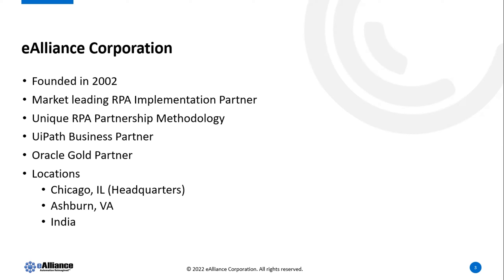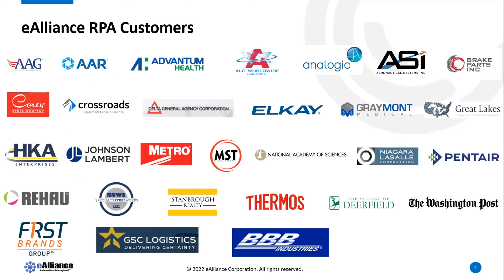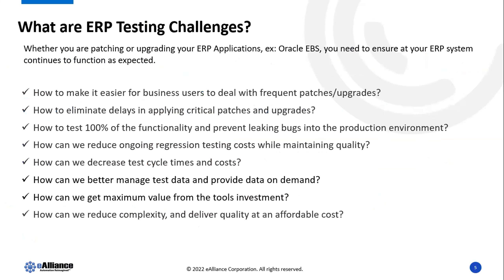For the last five years we have partnered with UiPath, the leading RPA platform vendor in the marketplace, and we've been very successful in building up our RPA practice. These are a few of our customers that we have successfully introduced RPA automation and test automation to. Today's session is all about ERP test automation.